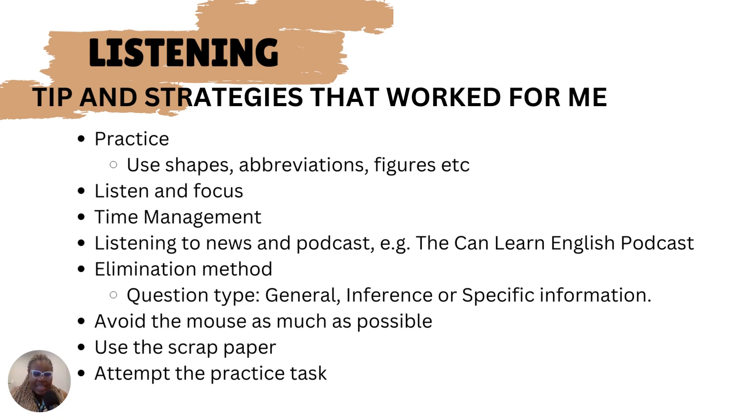Time is very, very important. With the listening test, they are not repeating anything. You only listen to each question once and then proceed to answer. So it's important to use your time well. To improve your listening abilities, you can listen to news or podcasts.